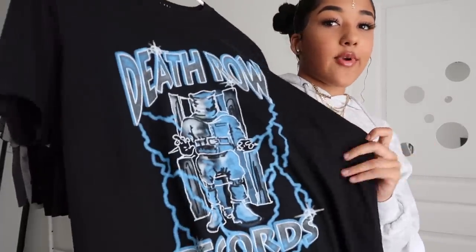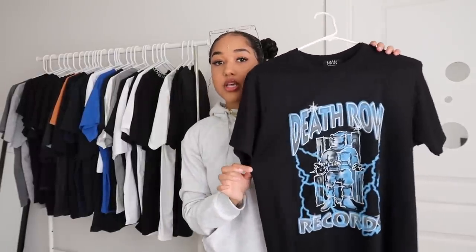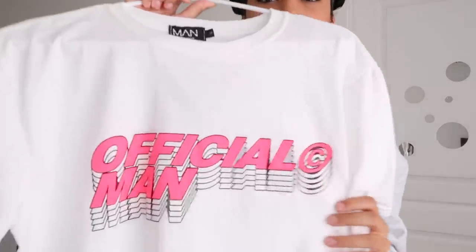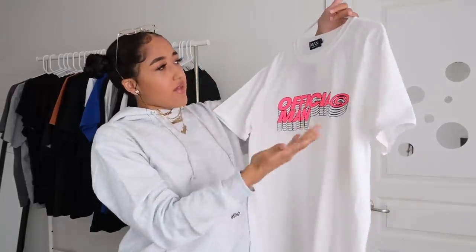Here's one of my recent pickups — the Death Row Records tee that everybody has asked about after my little video went viral styling it. This is from Boohoo Man. I styled it with blue shoes but you can style it with any blue, white, or really any shoe. I love the blue and white airbrush look — very traditional graphic tee. Here's another shirt — the Man Official tee with details along the collar and lettering at the bottom. This one is a medium so it's a little bigger. And here's the Official Man tee with pink lettering, kind of 3D detailing, reminds me of the MTV logo.